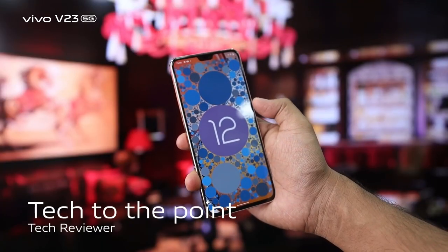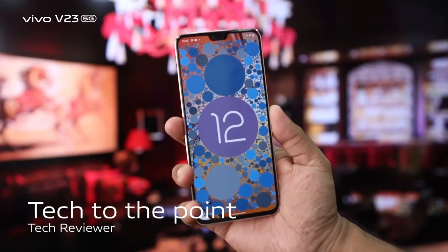It runs Android 12, combined with FuntouchOS 12. This is a smooth combination for a smooth smartphone experience.